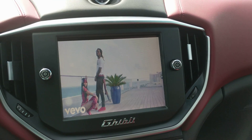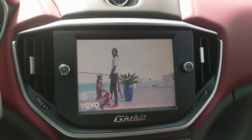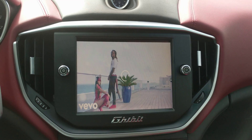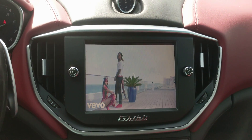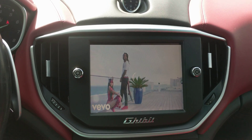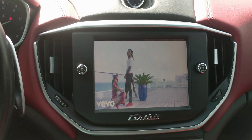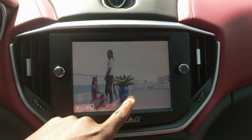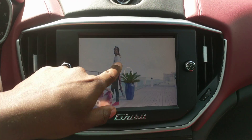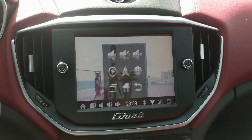Hey guys, this is the Car Track here, aka Thissomai. Today this video is to show you that I'm actually using YouTube in the Maserati, and it is actually working pretty seamlessly without any problem. Right now it's streaming video on there — for some reason my internet is a little slow, that's why it's still loading.